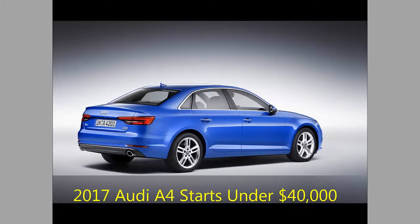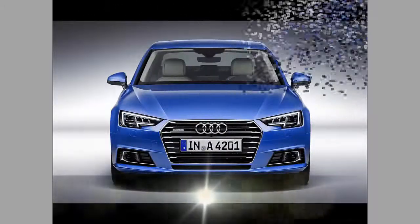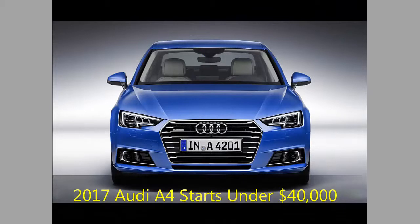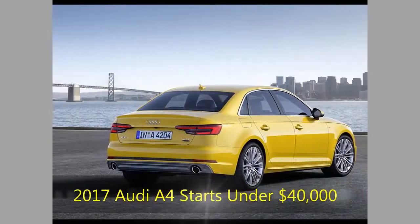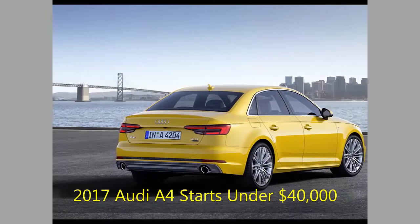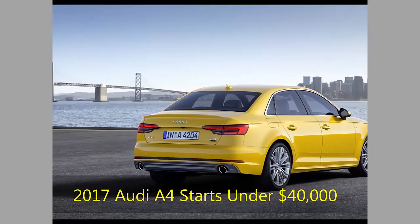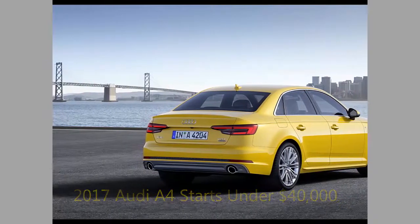The 6-speed manual is no longer on sale but may come back later. All 2017 A4 models come with a revised 7-speed S-Tronic dual-clutch automatic, formerly reserved for the S4. The CVT on front-wheel drive models, formerly known as front-track versions, is gone.